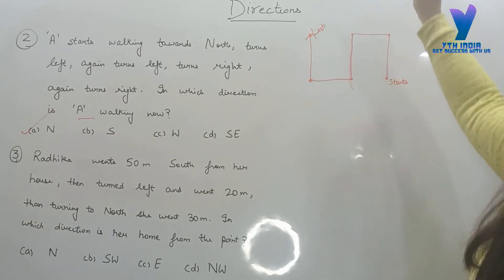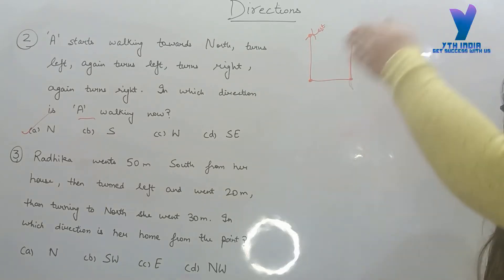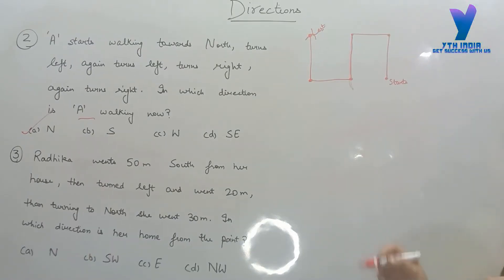In which direction is A walking now? Here is the last direction. Again turn left, again turn right — clockwise. In which direction are you facing, or in which direction are you walking? North direction. Next question.